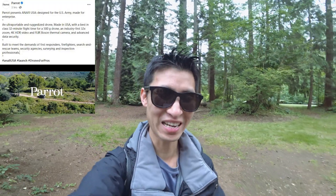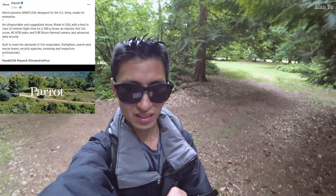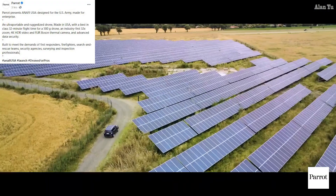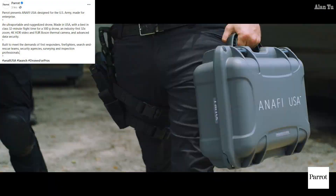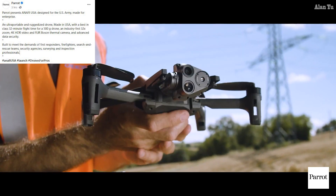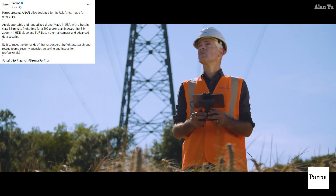The other day I was saying, is this like something related to hardware or is it data related, because they seem to focus a lot on that. Well, this one says Parrot presents Anafi USA, designed for the US Army, made for enterprise. An ultra portable and ruggedized drone, made in USA, with a best-in-class 32 minute flight time for a 500 gram drone, an industry first 32 times zoom, 4K HDR video, and a FLIR Boston thermal camera, and advanced data security.